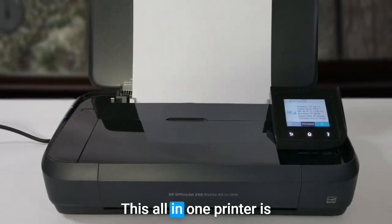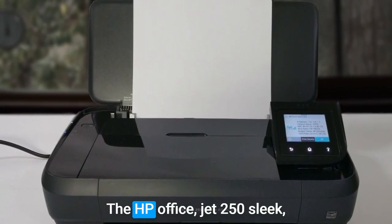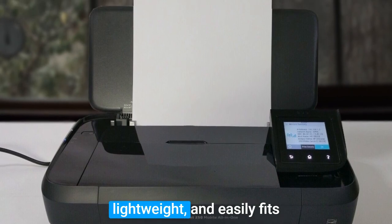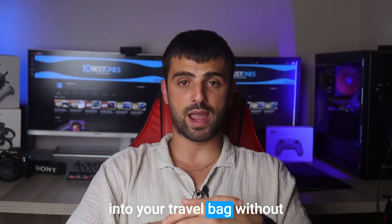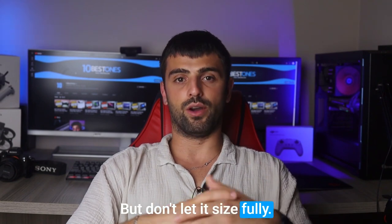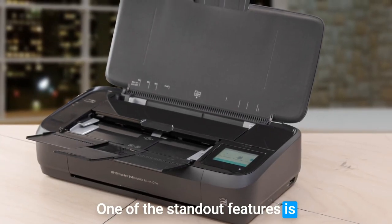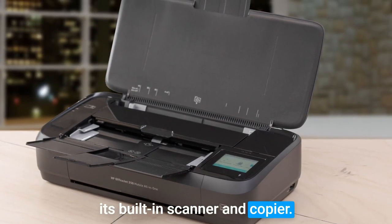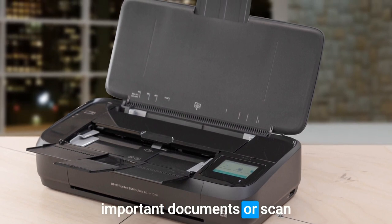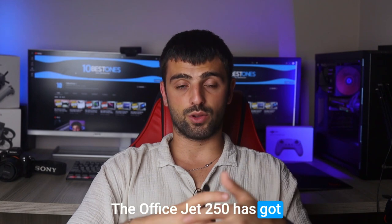Number two: the HP OfficeJet 250. This all-in-one printer is a true powerhouse, perfectly suited for travelers. The HP OfficeJet 250 is sleek, lightweight, and easily fits into your travel bag without adding unnecessary bulk. One of the standout features is its built-in scanner and copier — need to make copies of important documents or scan receipts for expense reports? The OfficeJet 250 has got you covered, eliminating the need for additional equipment.